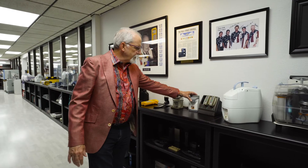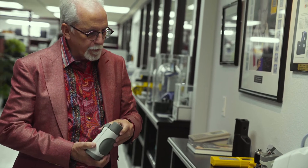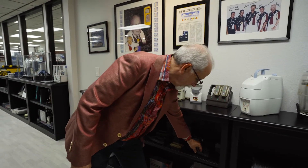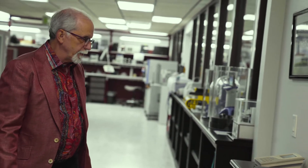Almost everything you see is a model or a prototype, and our model making capabilities are the best at a high level. We can do co-molding, machining, CNC, casting, urethane parts, and silicon molds. We have a very extensive prototyping capability.